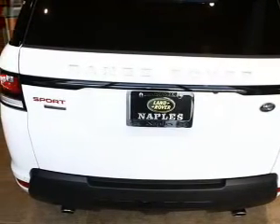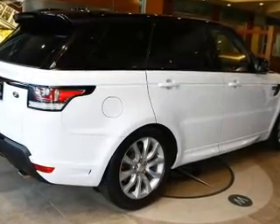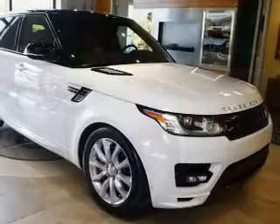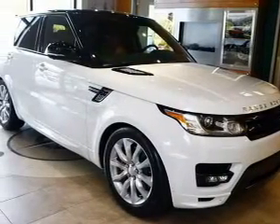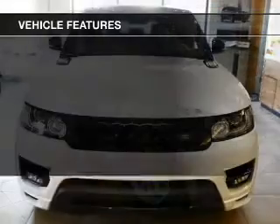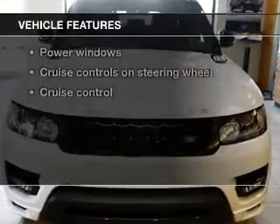Reach your destination effortlessly with GPS navigation. Get advanced listening benefits from the premium sound system. The anti-lock braking system will keep you safe on the road. The sunroof lets fresh air in, and memory settings are one of many features. With these notable features, you won't want to miss out on the opportunity to own this amazing ride.